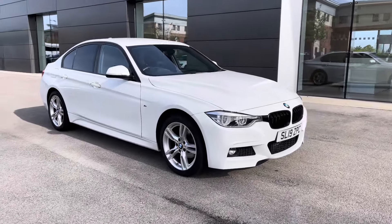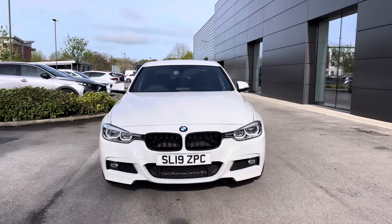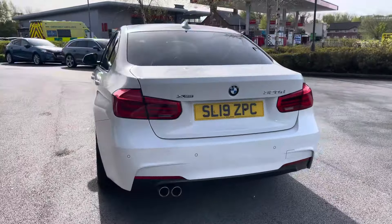Hello and welcome to Crew Motor Match. My name is Greg and today we're going to be taking a look around this BMW 3 Series. It's a 2.0L diesel engine, it comes with the M Sport level trim and also an automatic transmission, as well as the X-Drive which is BMW's famous 4WD system.